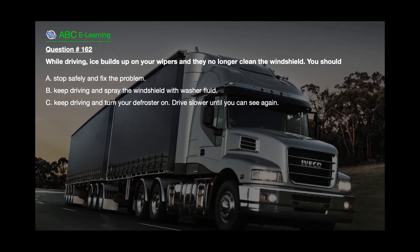Question number 162. While driving, ice builds up on your wipers and no longer cleans the windshield. You should: A. Stop safely and fix the problem. B. Keep driving and spray the windshield with washer fluid. C. Keep driving and turn your defroster on — drive slower until you can see again.